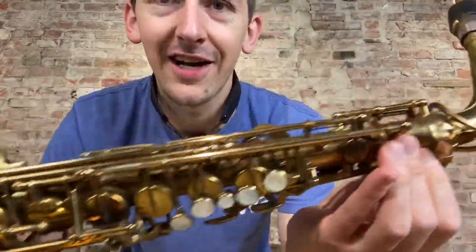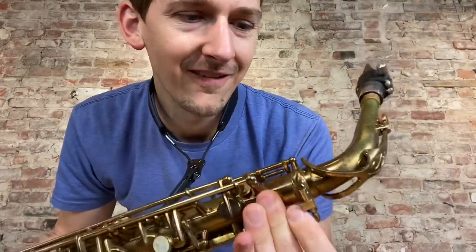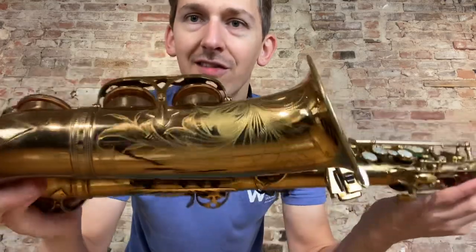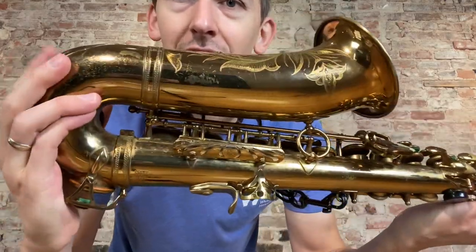Look at how crispy this original lacquer is. Whoa. Wowza. It's got the matching number on the neck. It is a 126,000 serial number. It is a long bow.